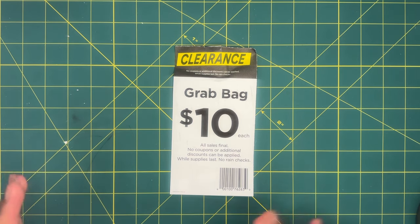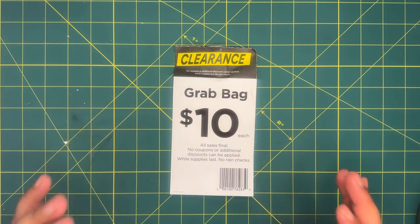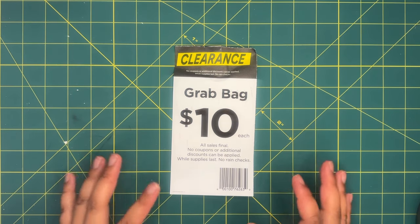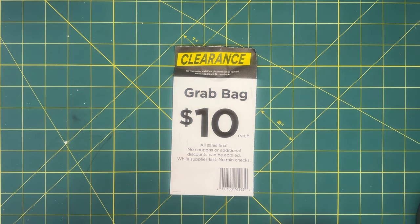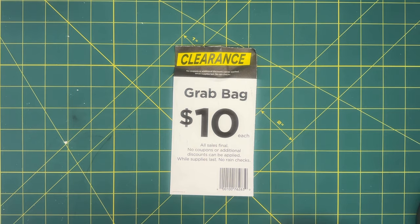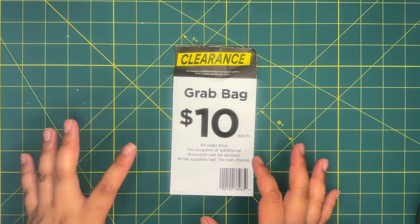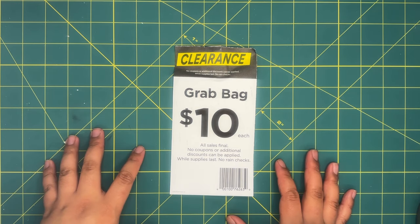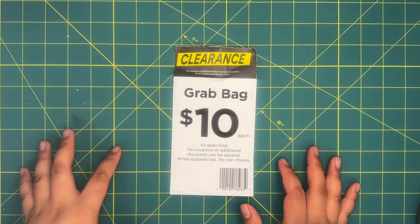For those of you who don't know, Michael's does these five dollar grab bags. They usually do them at the end of every season to get rid of any seasonal or clearance items they weren't able to sell. I absolutely love grab bags — they're my favorite thing to get — so I definitely decided to pick some up. Just keep on watching to see what I got.